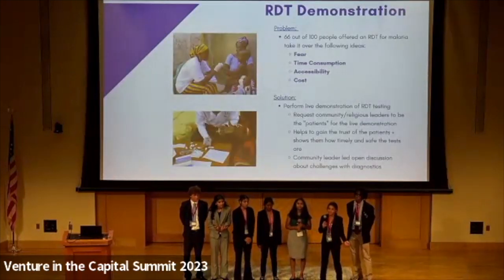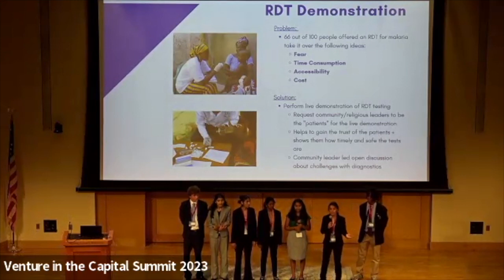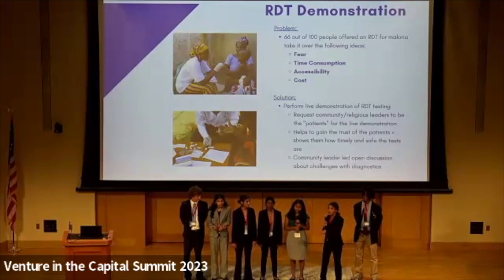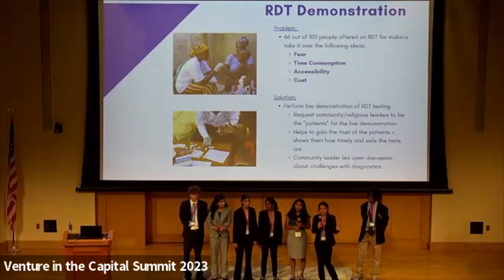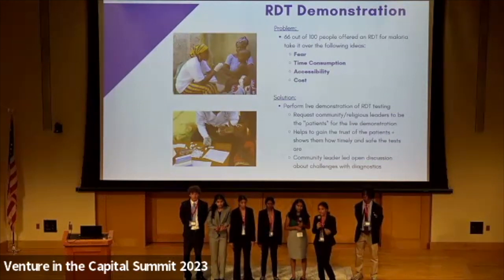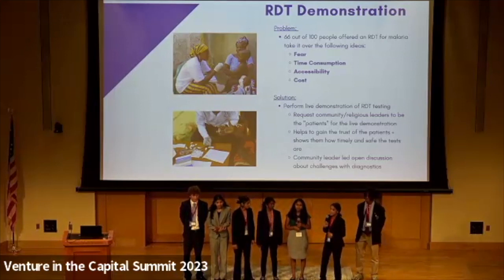Our first workshop will be a live demonstration of the rapid diagnostic test. Currently, 66 out of 100 people offered an RDT will not take it. Some of the reasons include fear — as they haven't done it before, people are scared of the process. Another fear is how much time it will take, as the people of Bauchi would rather be working and making money. They also don't know where to find these diagnostic tests, as they're not very accessible. And finally, they're fearful of the cost. So we plan to do a live demonstration. Prior to the workshop, staff of Leadership Initiatives in Nigeria will ask community leaders and religious leaders if they could volunteer to be the ones taking diagnostic tests, as these are people that citizens will trust.